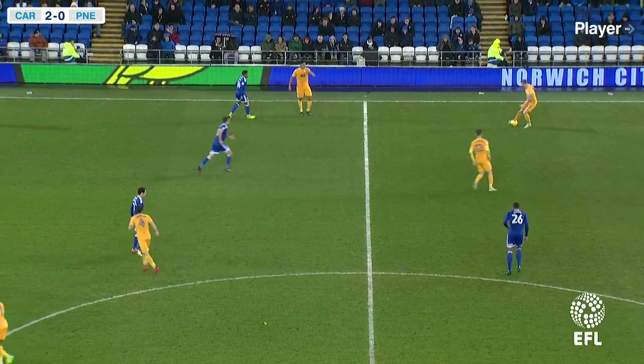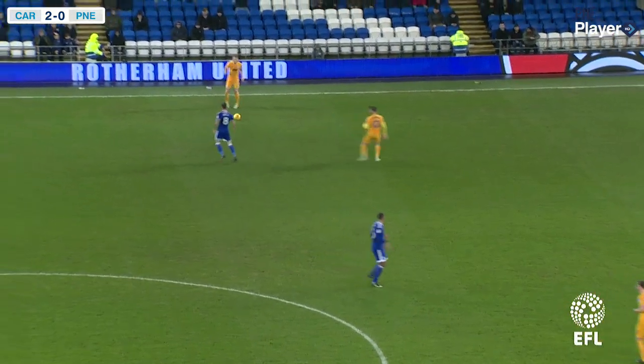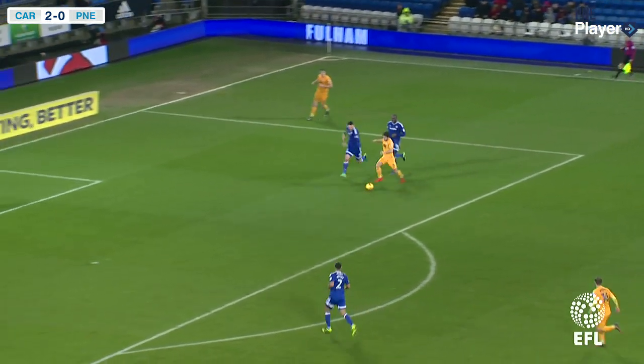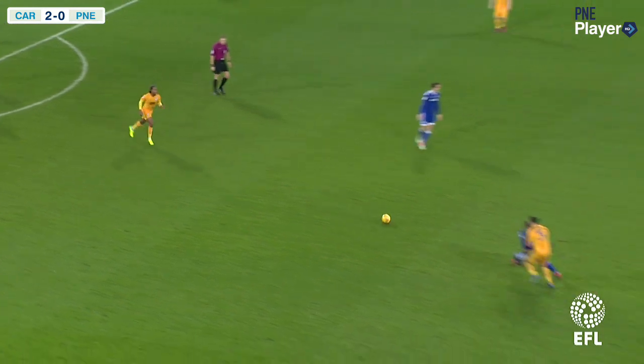Now back with Tom Clarke. Clarke just tucks it into Gallagher. North End now just about in their own half, five yards inside it, with Tom Clarke over on the right-hand side looking to spray it forward towards Pearson — takes it down brilliantly, gets himself into the penalty area, shoots, and it's a fantastic save by Alan McGregor.